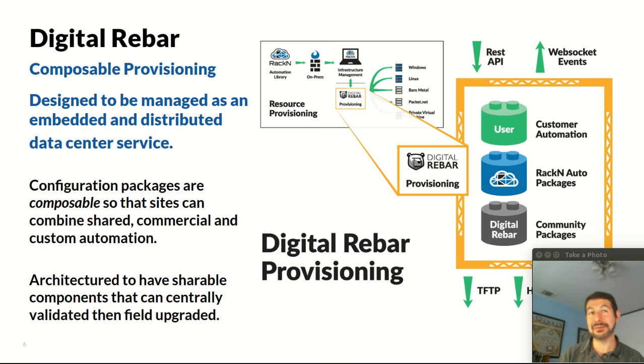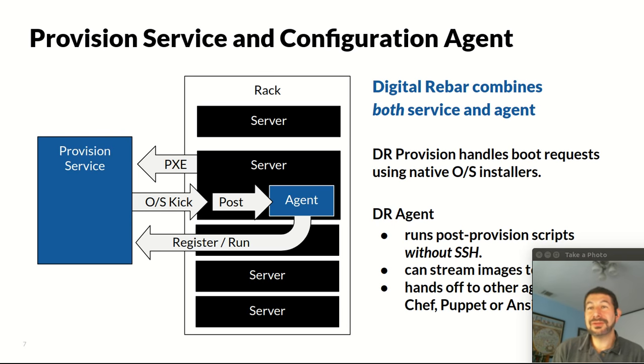There's an open-source community that Racken helps maintain with community contributions. We have packages that Racken maintains so you can get commercial support — things that jumpstart your own operations team, like RAID and BIOS configuration automation. And then we have customer automation where customers who have unique processes, their own burn-in routines, or want to add additional steps can plug in their own Chef, Puppet, or Ansible playbooks. Digital Rebar is designed to be this standalone open-source framework, and the way it works is pretty straightforward — as straightforward as you can make physical infrastructure.